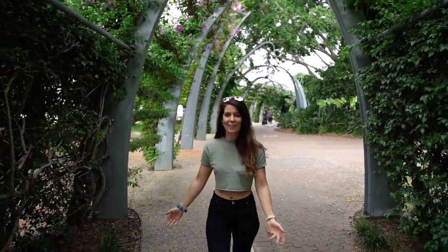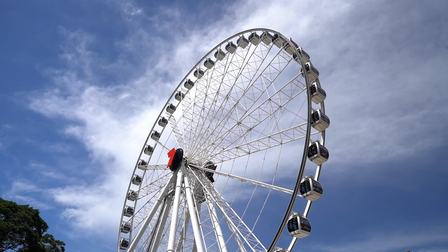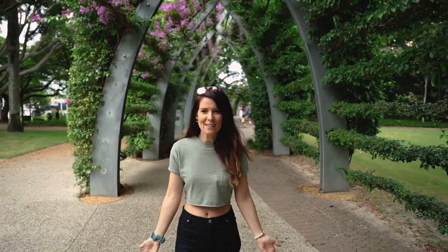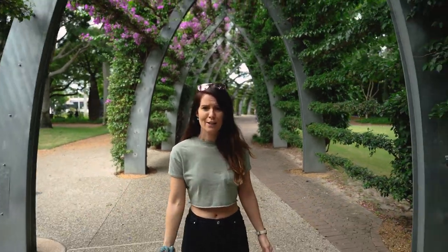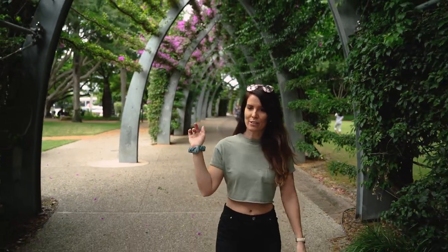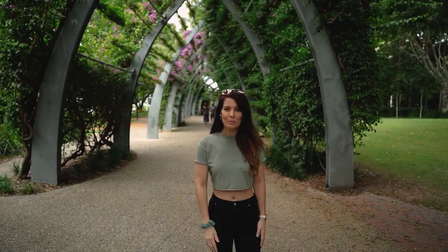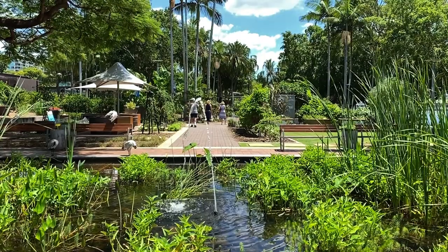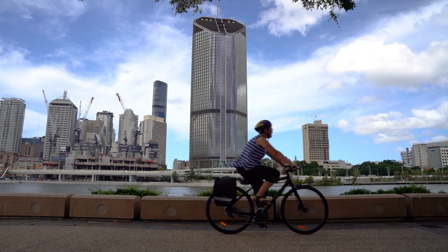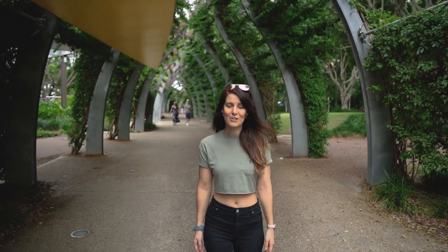We're in South Bank now, another great spot for photography. You've got the wheel down that end of South Bank and you've got the beach with city views, which is a really cool feature about Brisbane — I don't think many other cities in the world have a beach in the city. There's the river right there, great for sunset or sunrise. You can have a barbecue with friends and family, grab a bike or scooter and ride along the river, or just chill out on the grass.